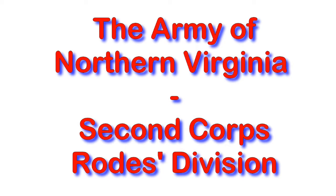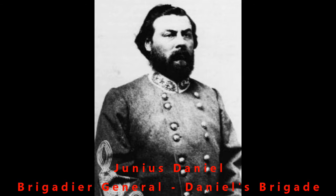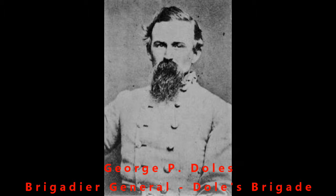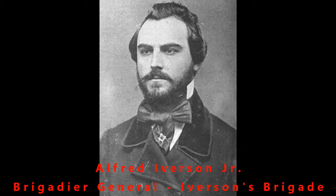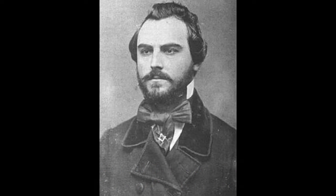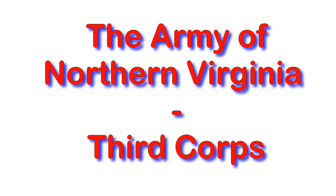Still in the Second Corps, there were three or four different divisions. Junius — an interesting first name. Obviously beards that were not trimmed were very common for a lot of folks out there. This is one of the few colonels that was in command of a brigade.